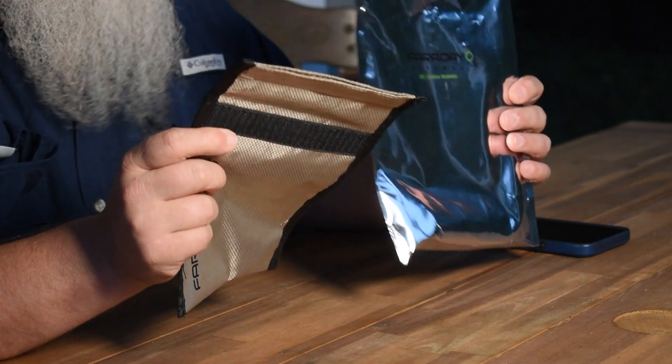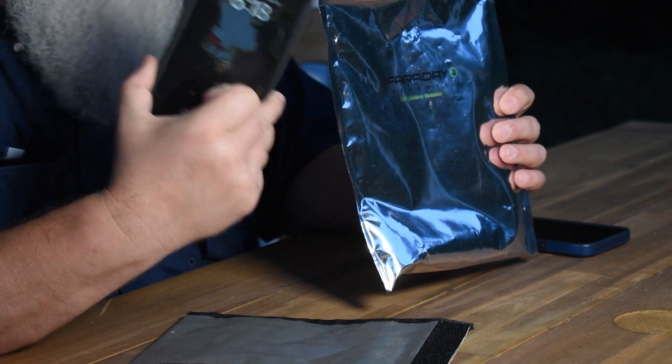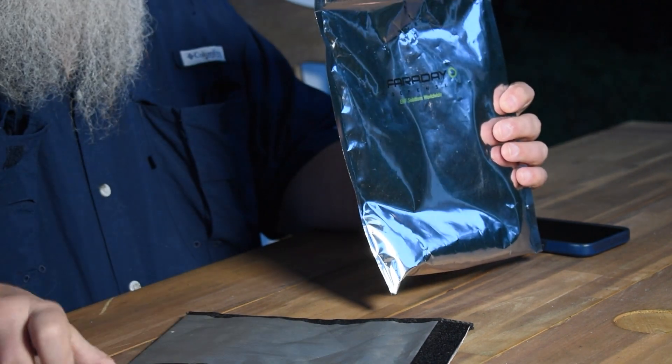Hey everybody, today we're going to show you the difference and we're going to test the EMP bag versus the Faraday bag. The EMP bag and the Faraday bag will both protect against a high-altitude EMP and they will protect against a solar flare, although small devices not plugged directly into the grid really won't be affected because they don't have the same pulses as a high-altitude EMP.